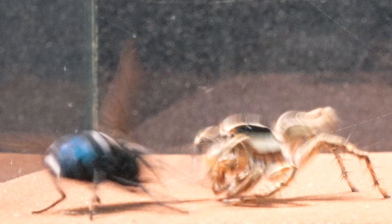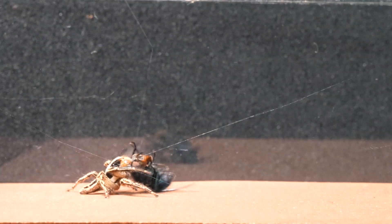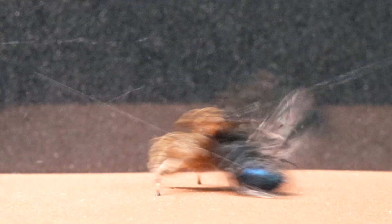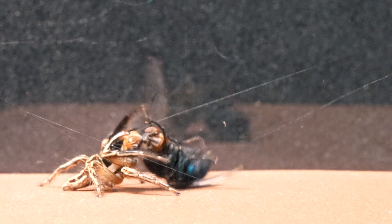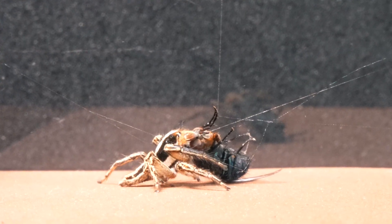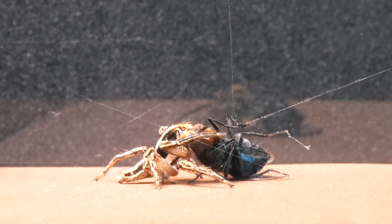We marvel at the supernatural speed of the spider's jump, which seems to defy the very laws of physics as it instantaneously teleports in front of the fly. This infallible hunter is accustomed to capturing the fastest and most elusive prey in the world of insects.